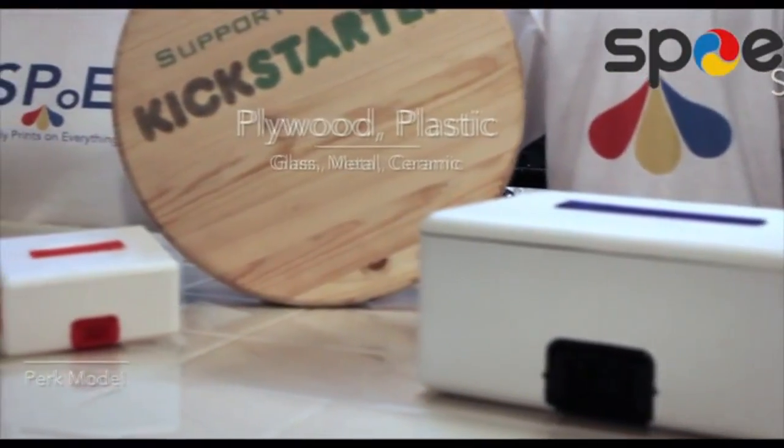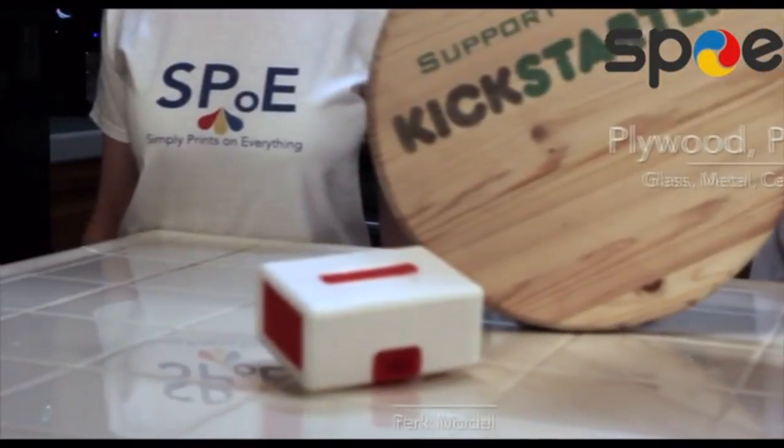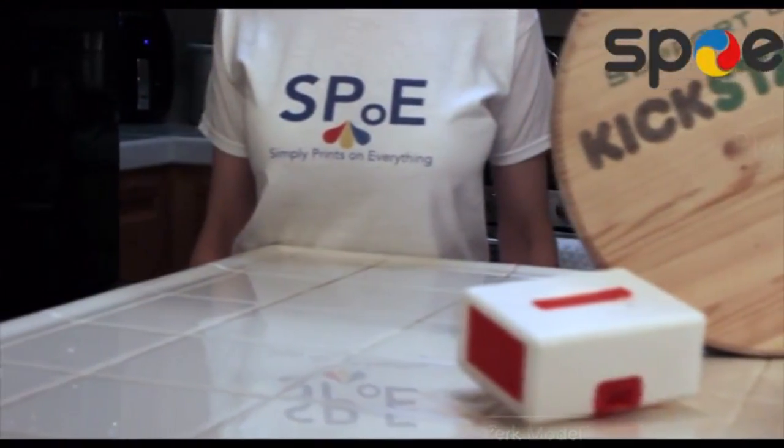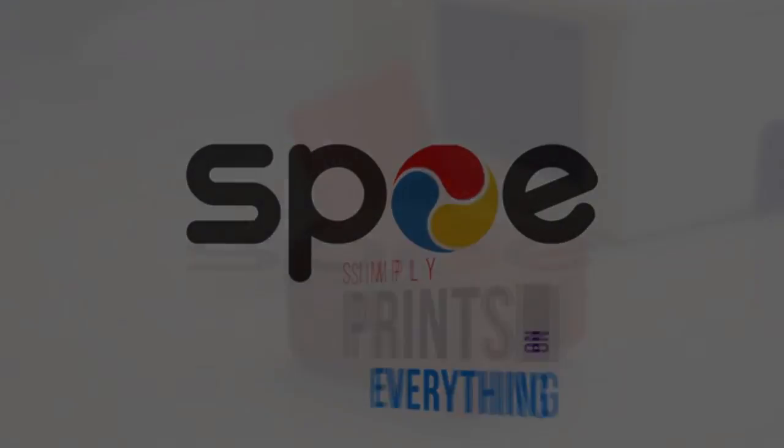Whether you're printing a cutout for a pattern, a poster like no other, or some shirts for an upcoming crowdfunding video, I'm the last printer you will ever need. I'm Spoh, and I simply print on everything.